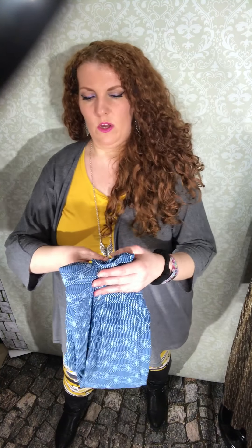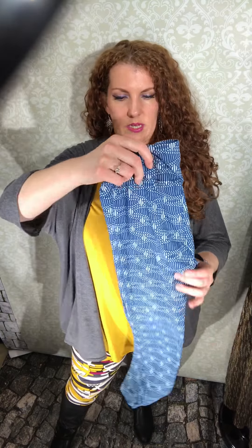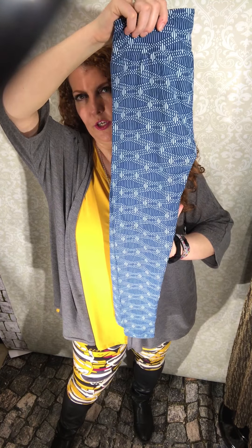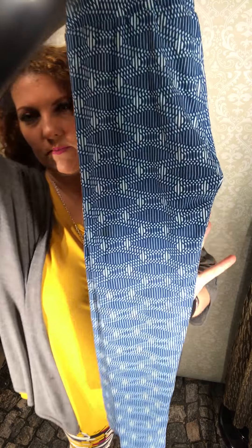Then we have this pair, which is blue — it's navy blue and a sky blue — and this graphic pattern is really cute. It's a geometric type pattern, and I love it.